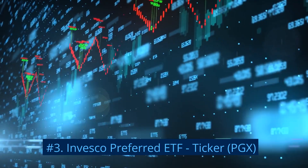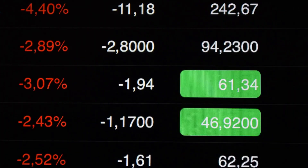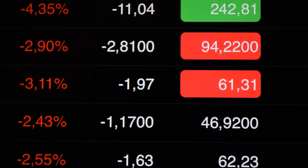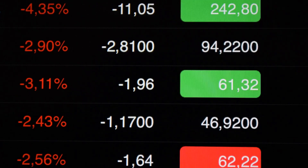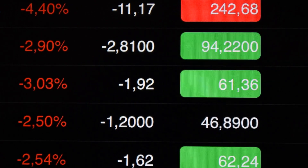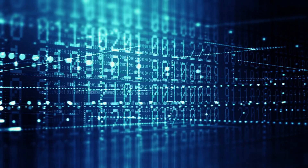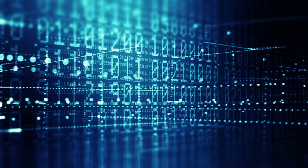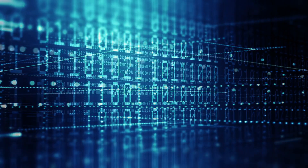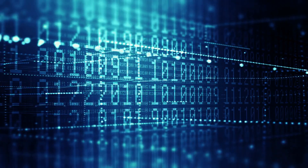Number 3: Invesco Preferred ETF, ticker PGX. The Invesco Preferred ETF tracks the ICE BofAML Core Plus Fixed Rate Preferred Securities Index. PGX doesn't buy all the securities in the index but rather uses a sampling methodology to achieve its investment objective by rebalancing the fund and the index monthly. The fund's holdings consist of almost 300 assets, with a majority in the financial sector in companies such as Citigroup and Wells Fargo. PGX began trading in January 2008 and has assets of $5.3 billion. Its 30-day SEC yield is 5.78% and 5.61% for the 12-month distribution rate.